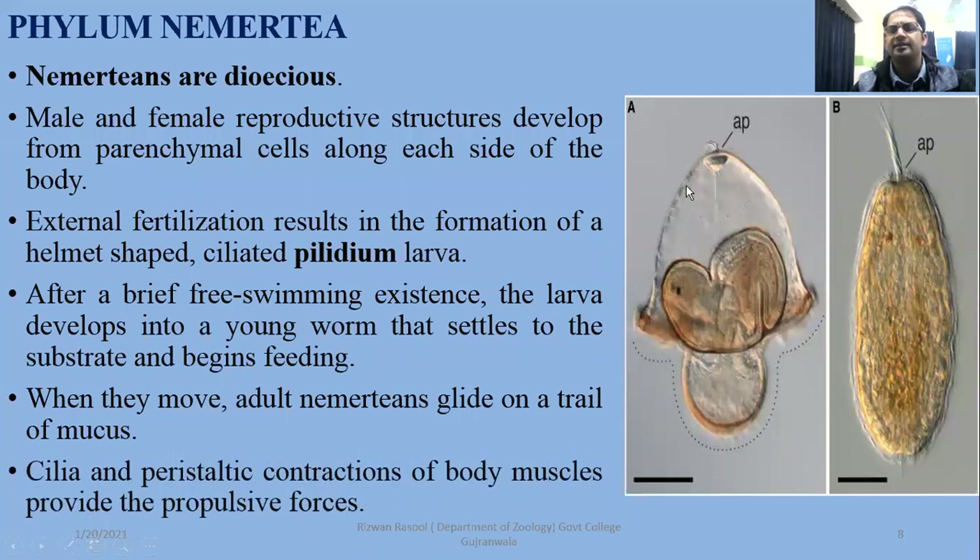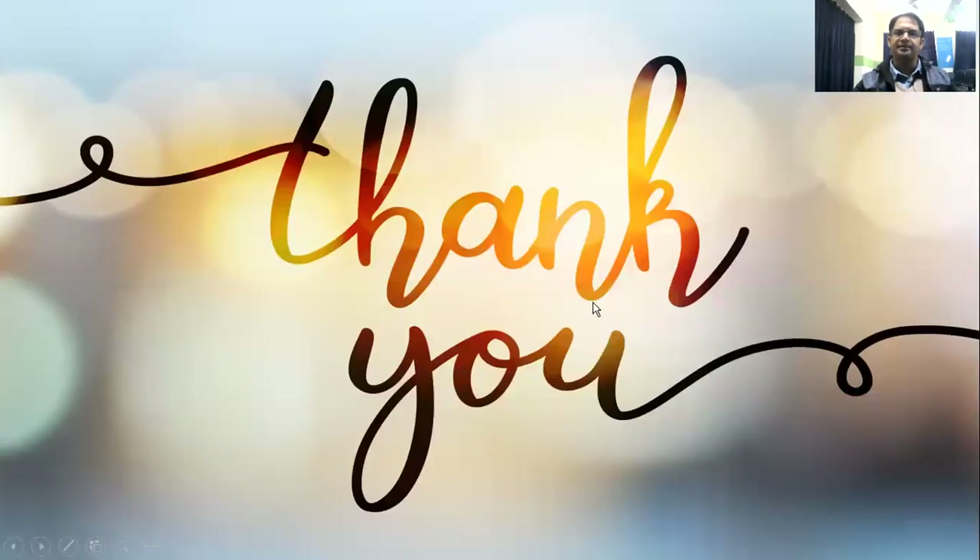When they move, adult Nemertians glide on a trail of mucus. Cilia and peristaltic contractions of the body muscles help in their movement. That was an introduction about this short phylum. In addition to this, we will discuss the phylum Gastrotricha next.